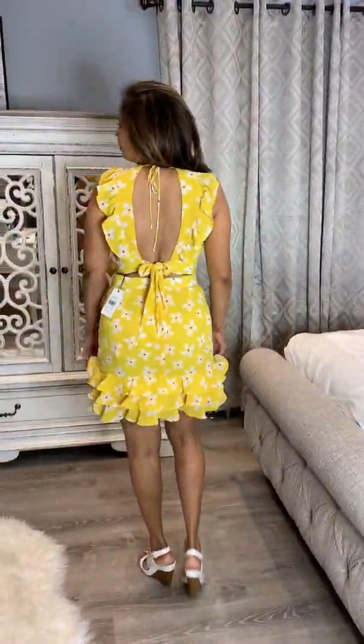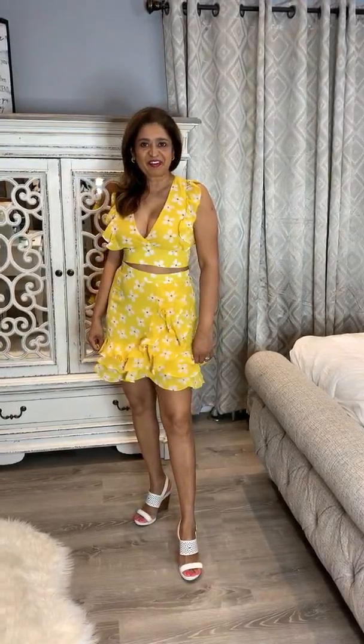This is outfit number one. I got this at Bloomingdale's — it was on sale and I thought it was really cute. You can go from day to night with this. Look at the back, how cute it is — it's very nice and I'm loving it.